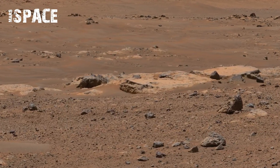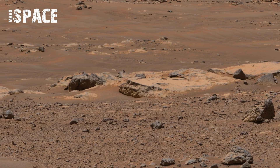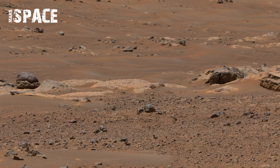It feels like standing right there on the red planet, witnessing its silent beauty. This discovery deepens the mystery of Mars and humanity's desire to explore it further.